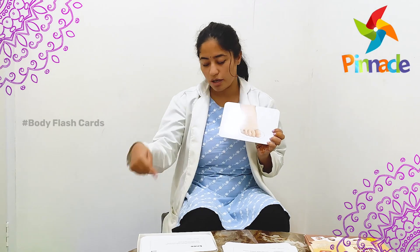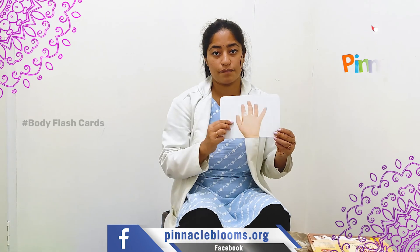Flashcard — toes — and then we can point to our toes. Like hand — we can show this hand.